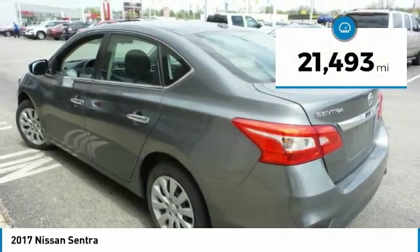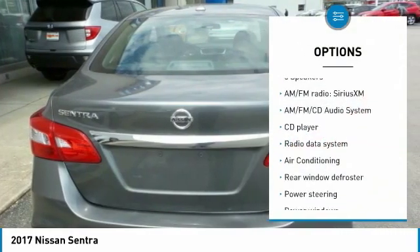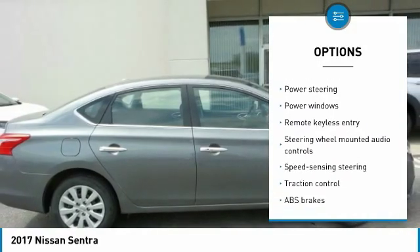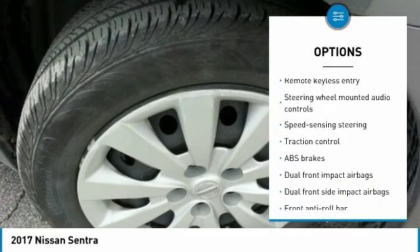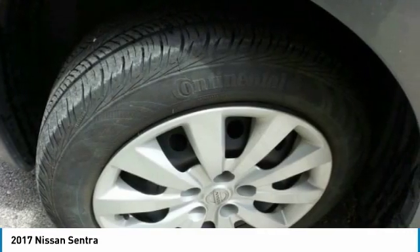This vehicle has less than 25,000 miles. Here are some of this vehicle's great options: traction control, air conditioning, dual airbags, power steering, AM-FM stereo with CD player, trip computer, rear window defroster, power windows, and security system.